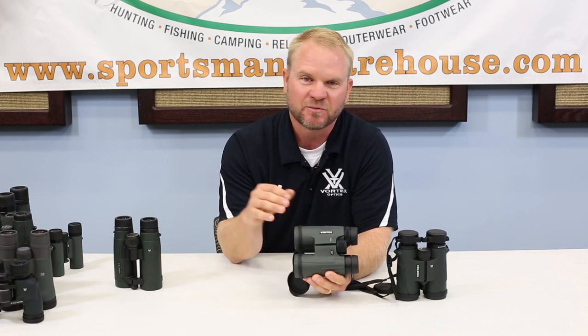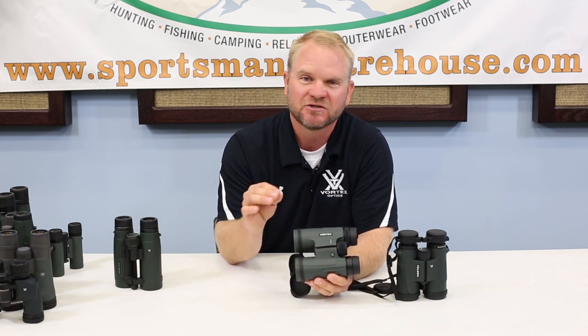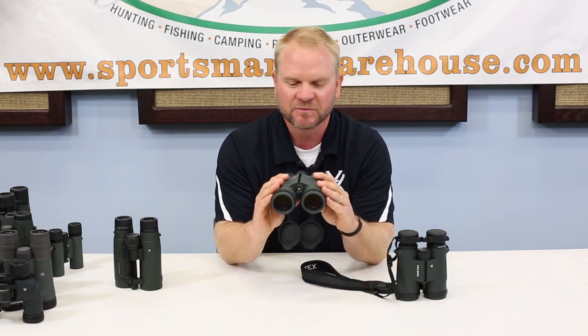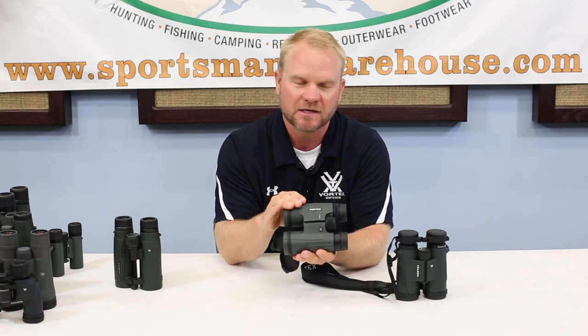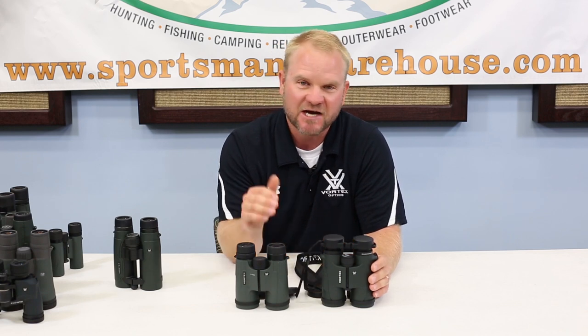The more expensive binocular is just going to perform better in low light conditions. Does that mean it's going to be twice as better? No, not likely. It's going to be a fractional increase in performance, and to a lot of people, that's not that important. But guys that hunt a lot, that are spending a lot of time out in the field in low light conditions, looking for just those small details — does that buck have a cheater on it, what kind of bird is that, is that a male or a female — you may want to jump up and spend a little more money on a pair of higher quality optics. Is it worth the extra money to jump up for that fractional increase in performance?